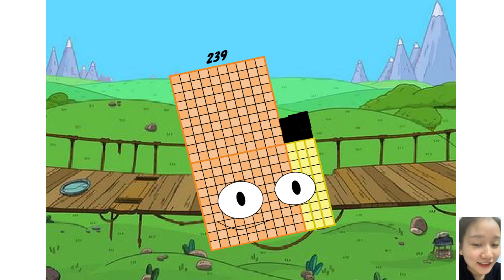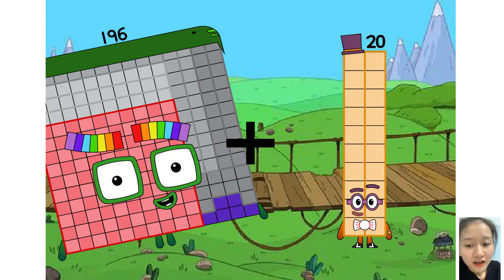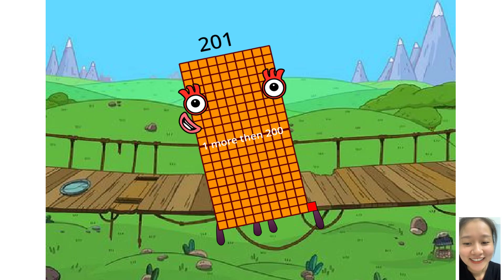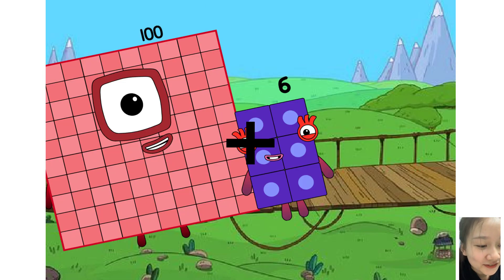Two hundred thirty-eight plus one — no, two hundred thirty-nine. Very good, you are very good! Now Nick: one hundred ninety-six plus five equals two hundred one. One hundred six plus...